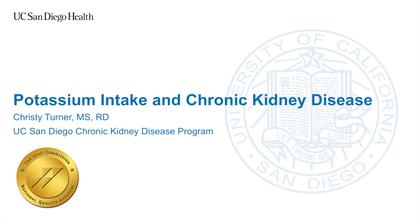Hello, welcome to the University of California San Diego chronic kidney disease program. My name is Christy Turner and I am the registered dietitian. My role is to help our patients understand their diet for kidney disease. In this module, I will review potassium intake in chronic kidney disease.